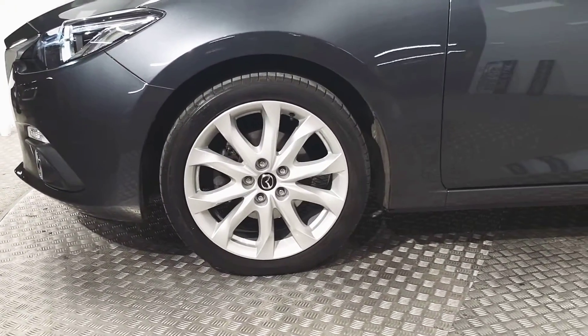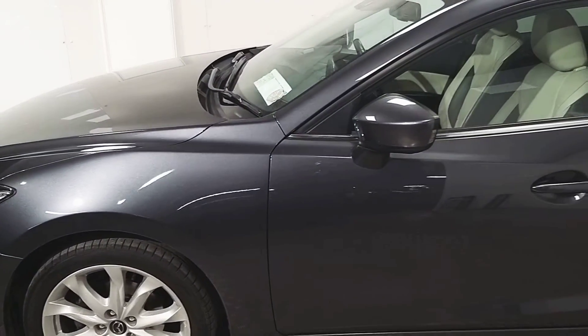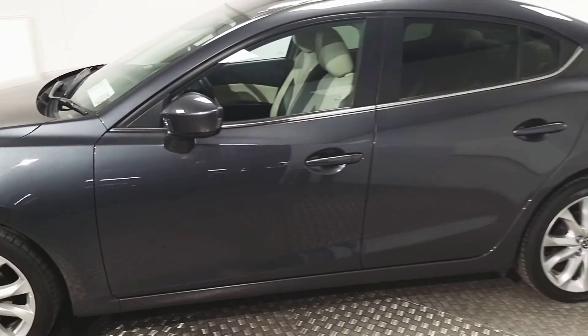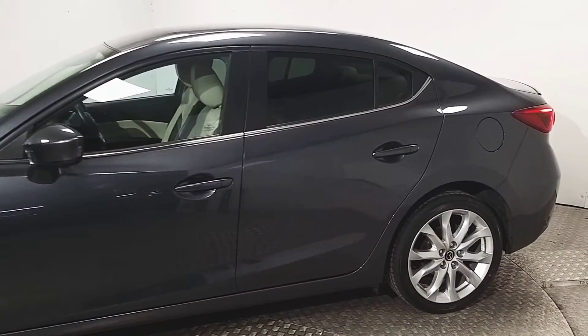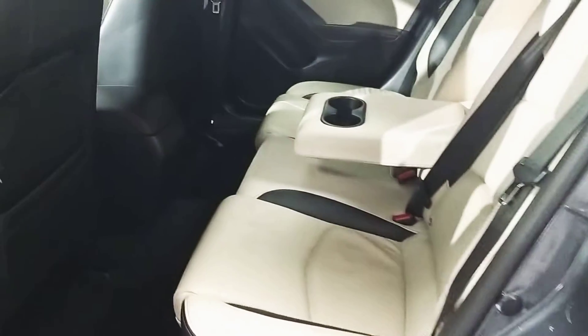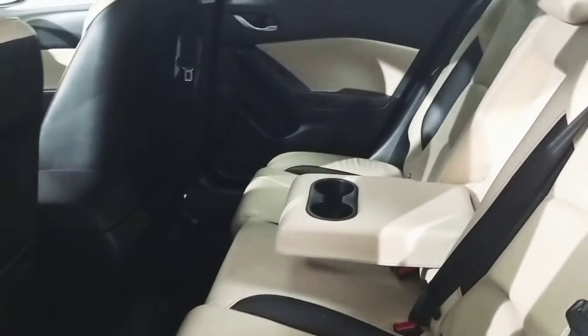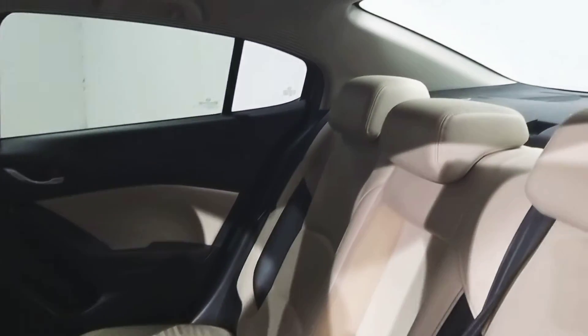Down the side we've got 18 inch alloy wheels. We also have electrically operated wing mirrors, and we have rear privacy glass.